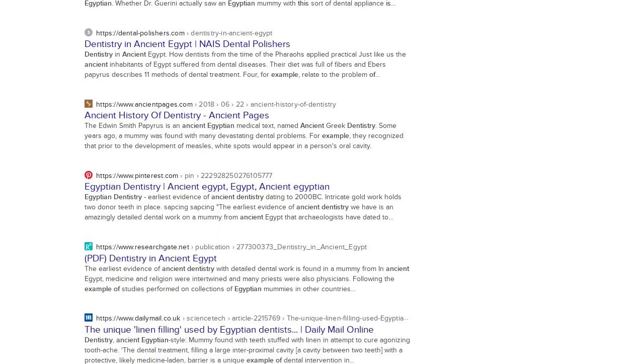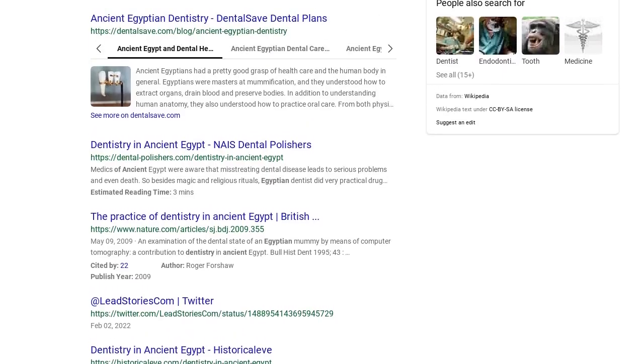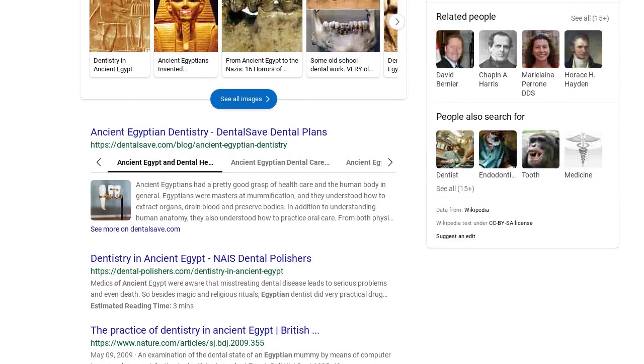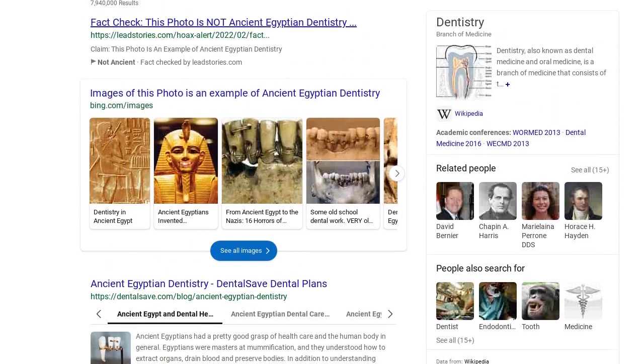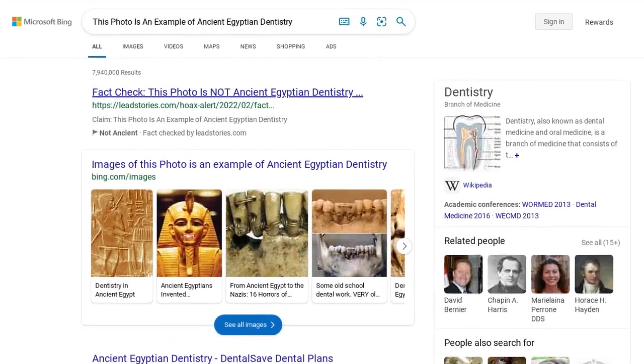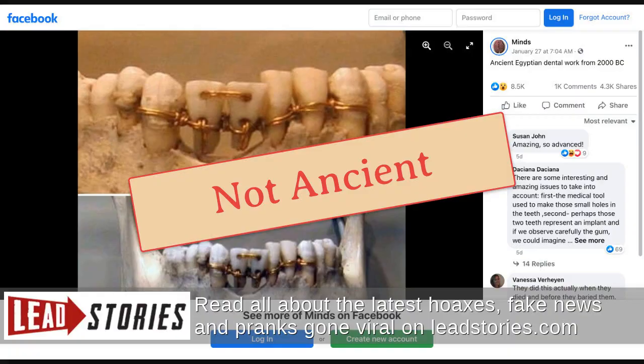Quote: The image in question is actually two non-credited images of an item we have at the museum. The item is a replica of an Egyptian-style gold bridge made by an Italian dentist and dental historian, Dr. Vincenzo Garini, in the 20th century. He made a number of replicas from ancient techniques around the world, using more contemporary skull pieces. This technique was utilized by ancient Egyptians, and numerous other cultures around the world, actually.